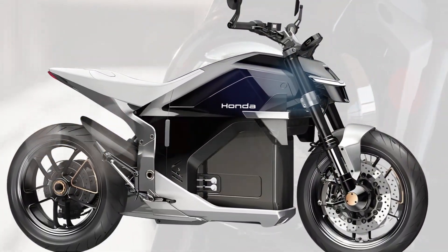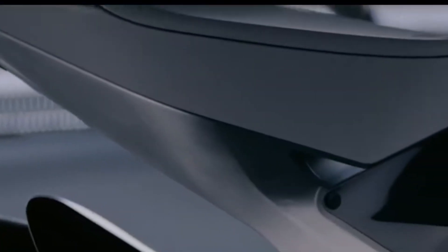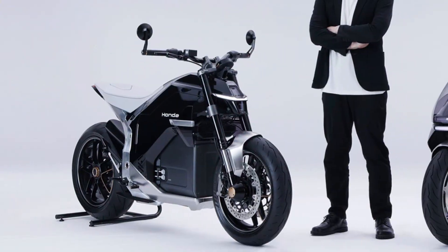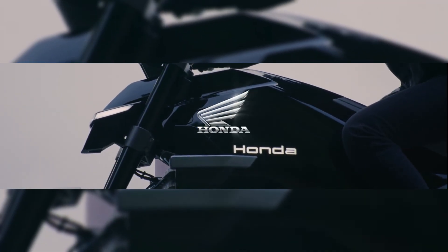Is September 2nd the day we meet Honda's first true electric street sport bike? All signs say yes. And if Honda gets the balance of price, performance, and design right, this could be the electric motorcycle that finally goes mainstream.